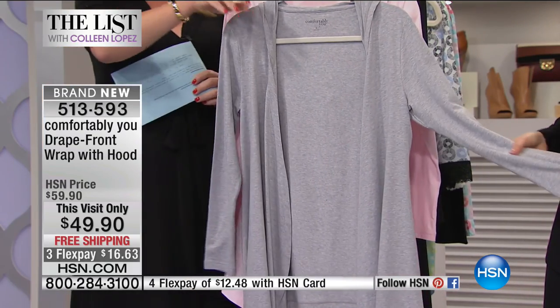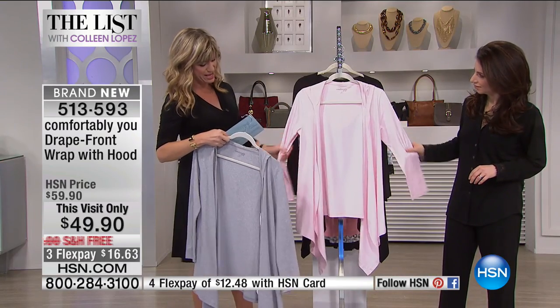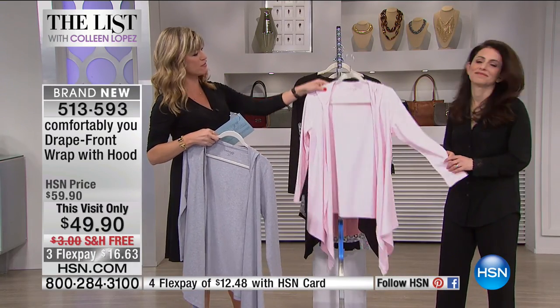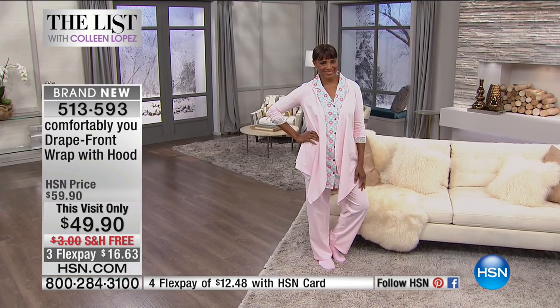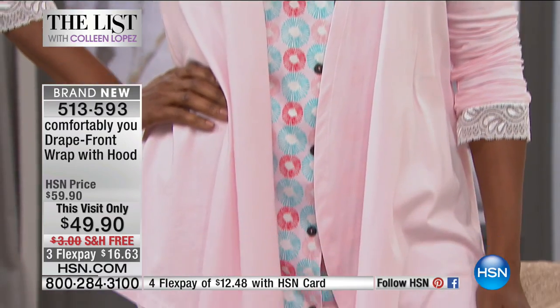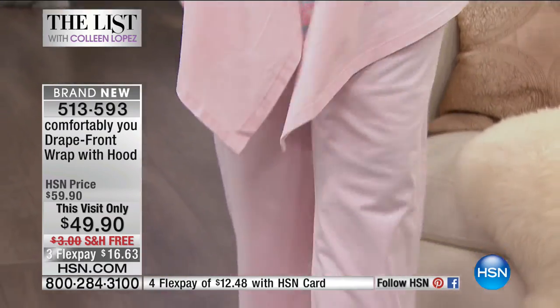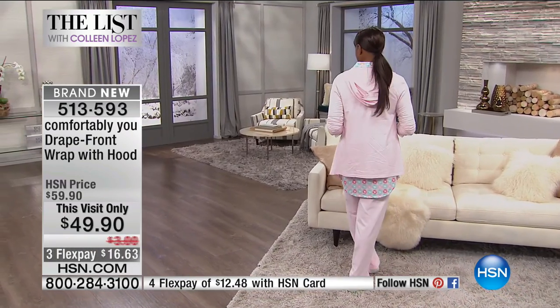It's $49.90 and we took $10 off in the heather gray. Look at the pink — here it is in the barely pink. And then don't forget the classic black. You can see Inger wearing this in that barely pink. This is one of my favorite pieces. I'll try it on in the gray actually.